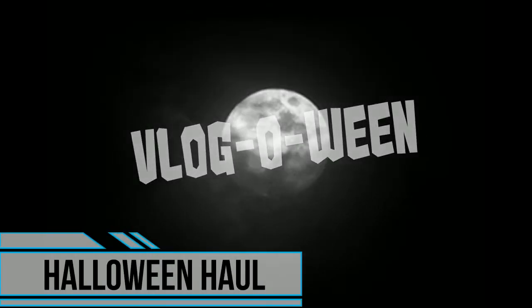Today, for the first video of Vlogoween, I'm actually going to be doing a Halloween haul. What's up, everybody? Welcome to the first video of Vlogoween. It is officially Vlogoween week here at the Harrington Household, and this week we're going to be doing daily videos up until the day after Halloween — the celebration of Halloween!